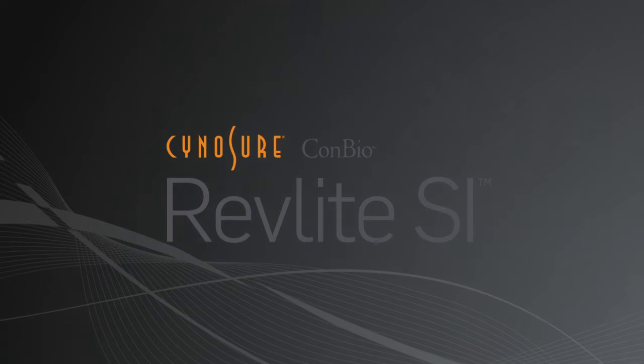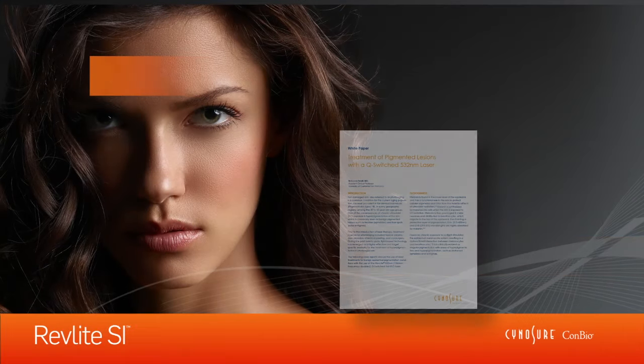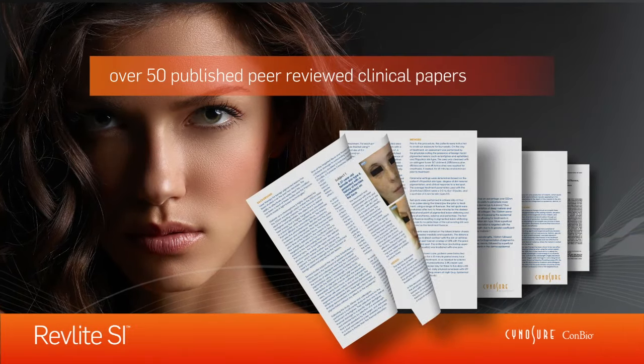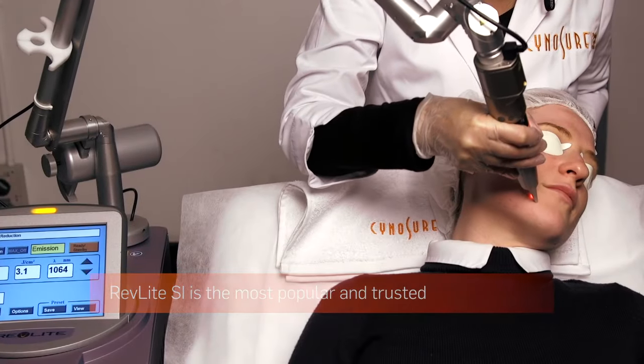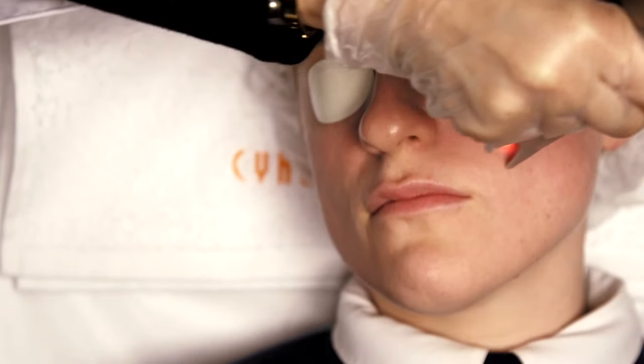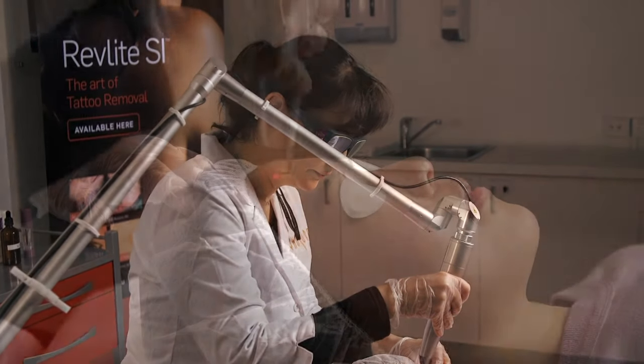From the inventors of Q-switched laser technology, SinaSure brings you the revolutionary Revlite SI. With more than 20 years in development and over 50 published peer-reviewed clinical papers, the Revlite SI is the most popular and trusted electro-optic Q-switched ND YAG laser technology used worldwide.